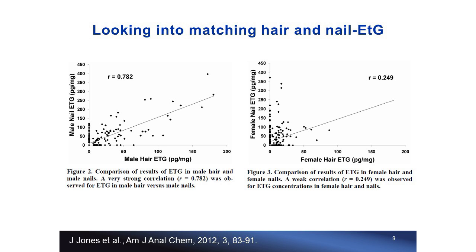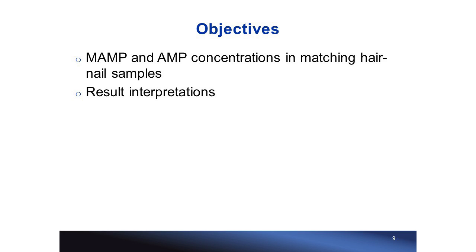We have some experience with acidic analytes in paired nail samples, but not so much for basic drugs. So in this talk we focus on methamphetamine and amphetamine, and I will present their concentrations in paired hair and nail samples, along with the interpretation when the two samples have discrepant results.